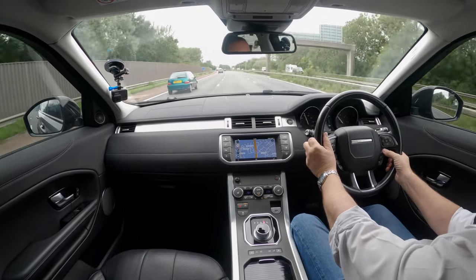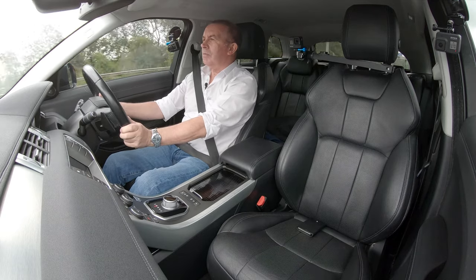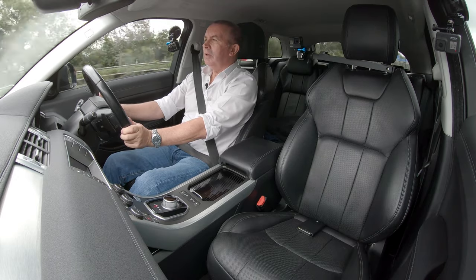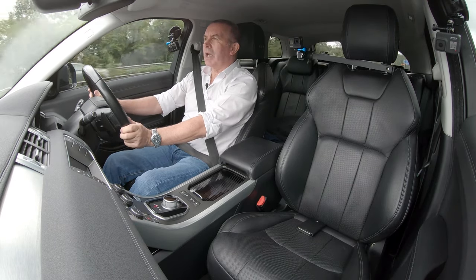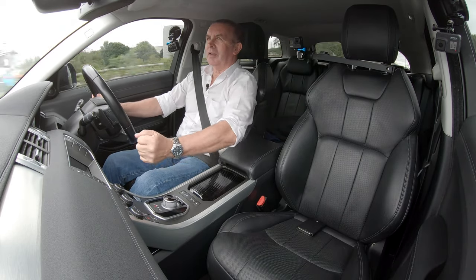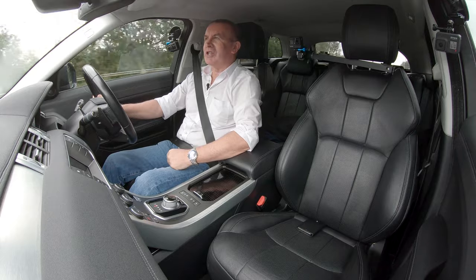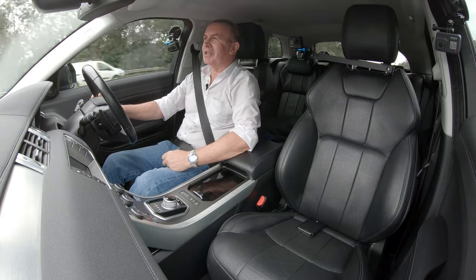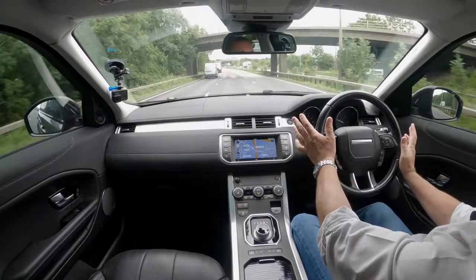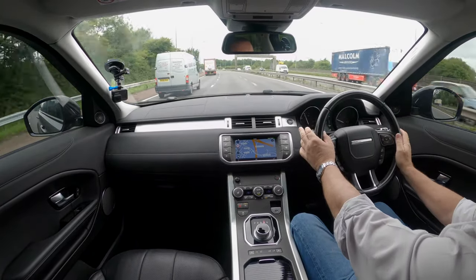At 70 miles an hour I'll switch the cruise on. It says D9 so it's a nine-speed gearbox — you can imagine if it was a manual, you'd be changing gear nine times before getting to 70. Really smooth, nice and quiet at 70 miles an hour at only 1,500 revs.